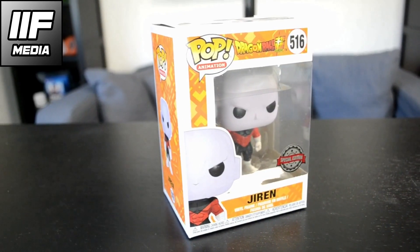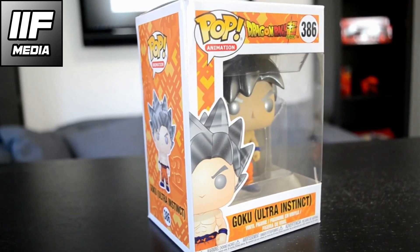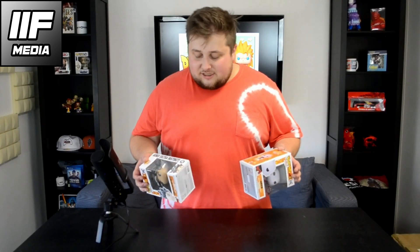Here guys we got the ultimate fight of the Tournament of Power. We got Jiren and we got Goku Ultra Instinct — this one is the Mastered Ultra Instinct I think — and this is number 286 and Jiren is 516. Again, different collections. If you have seen the anime, this is the ultimate battle — if not, check it out.